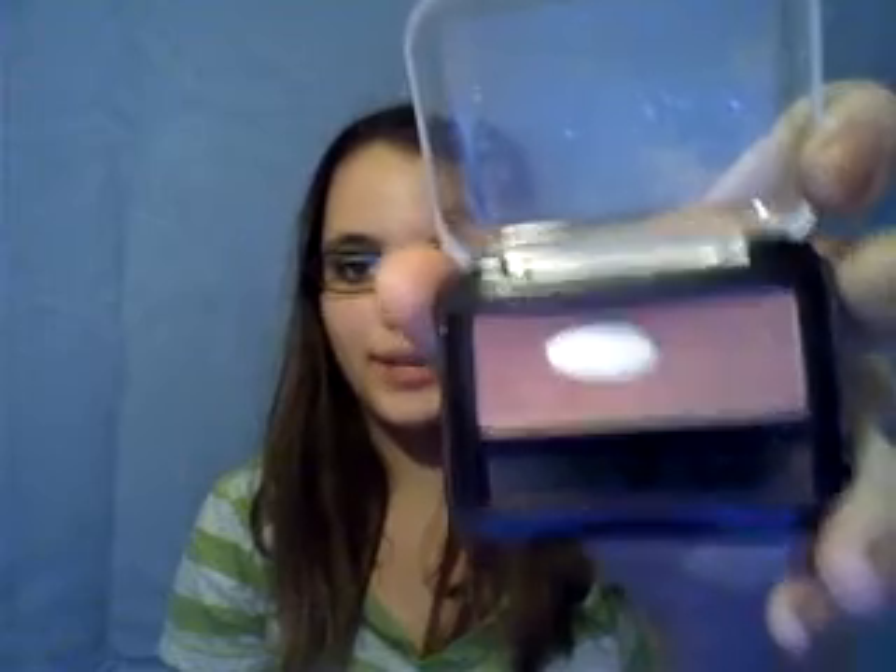And then I used my Wet n' Wild H2O Proof Mascara. I love this mascara — it doesn't clump your lashes or anything. I don't know how much this is because my sister gave it to me last summer. And then I used this L.A. Colors blush in Berry Plum — and clearly I've hit pan on that.